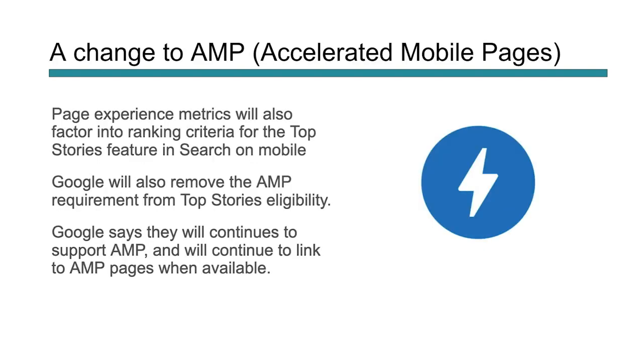There are a couple of changes with this. If you read the blog they put out, AMP is going to change a little bit. Page experience metrics are going to be a factor in ranking for top stories in search on mobile. Typically, in order to rank in those top stories, you needed to have AMP on mobile. Now they're removing the AMP requirement to actually earn those ranking positions. Google will still support AMP and will continue to link to AMP pages when available, but it's no longer a requirement for top stories once this new rollout changes.